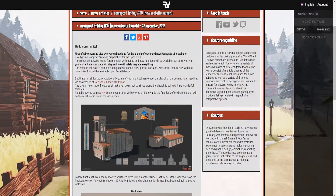Hello community. First of all, we want to give everyone a heads up for a new launch of our brand new Renegade Lion website. It will go live early next week — that's the 29th of September — in preparation for the Open Beta. This means that the website and forum designs will change and new functions will be available. But don't worry, all your current account data will stay and we will safely migrate everything. The website will have a complete design rework and a new quicker backend, and it will also feature new website categories that will be available upon beta release. So the whole website will be available before the beta itself is released — they want to have everything fixed before releasing the beta.